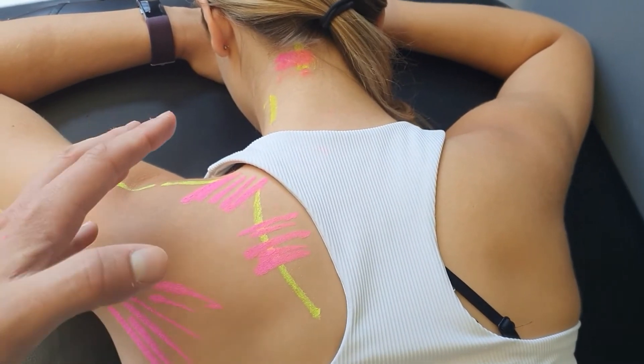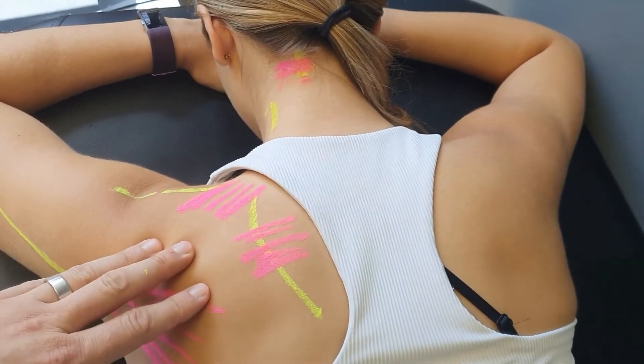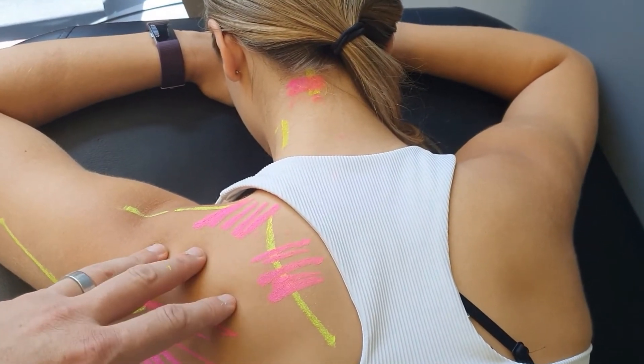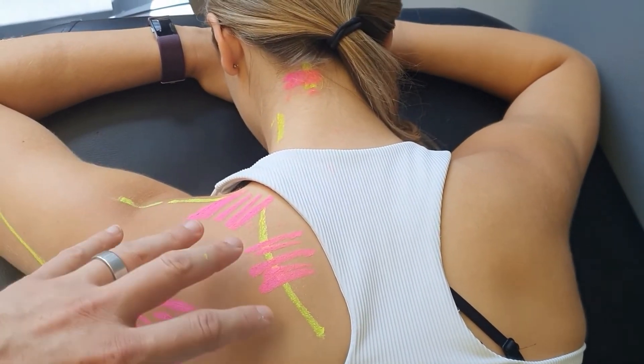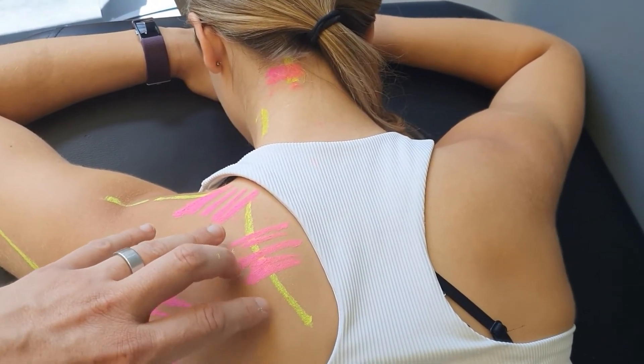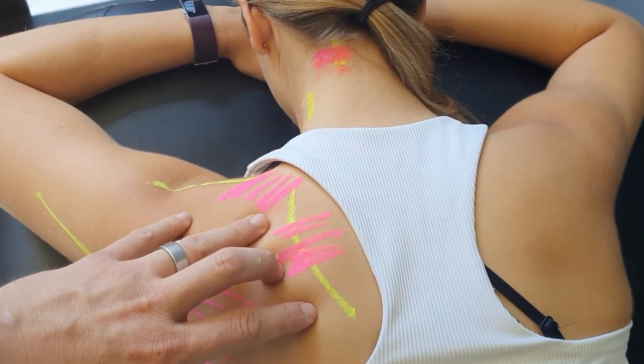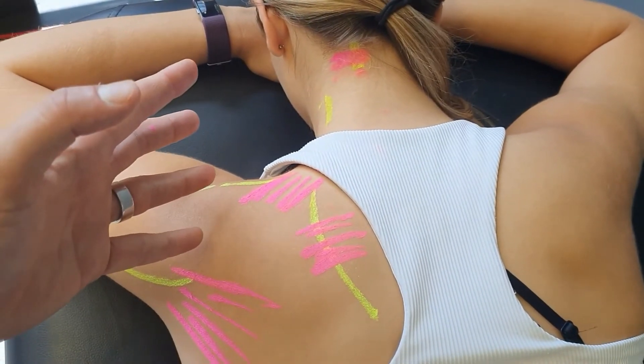So let's say we took a normal, healthy, everyday nerve and hit it with 10 kilos of pressure — that sets off a pain response. What we find with chronic neurogenic inflammation is that you get the same pain response with a relatively minor stimulus. If I hit it with one kilo of pressure, your nerve is going to interpret that as 10 kilos of pressure.